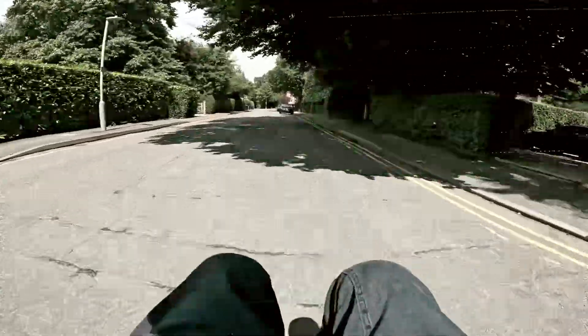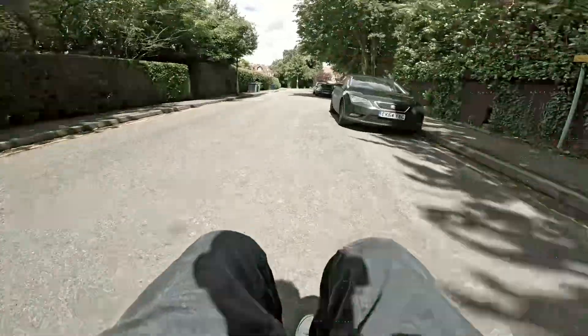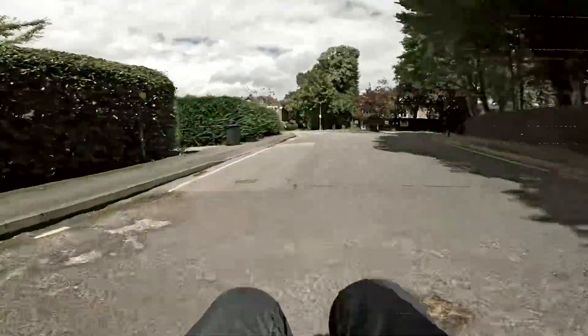Quite a long road, really really quiet. Just sticking out in the road, just coming up to the end here.